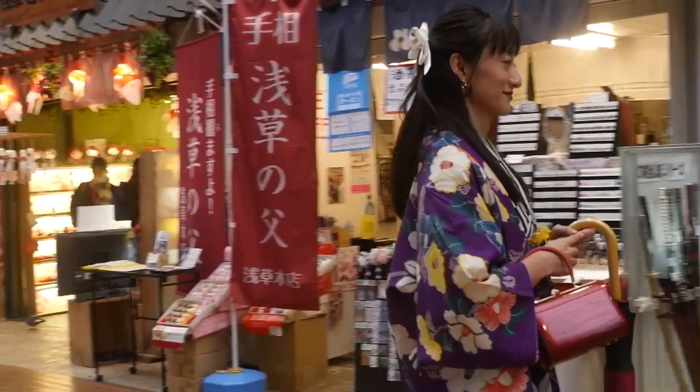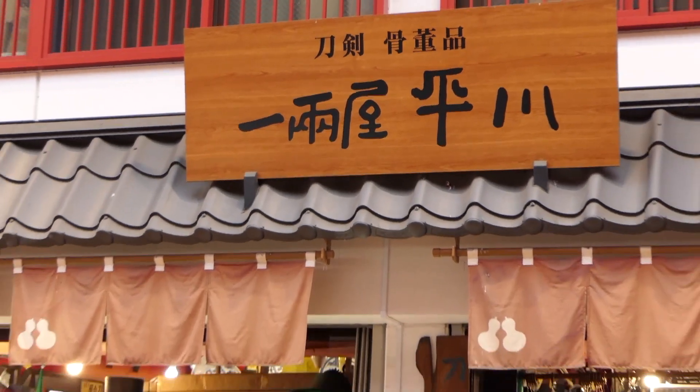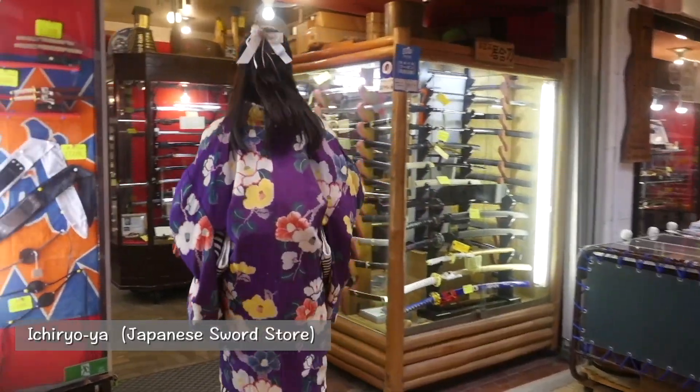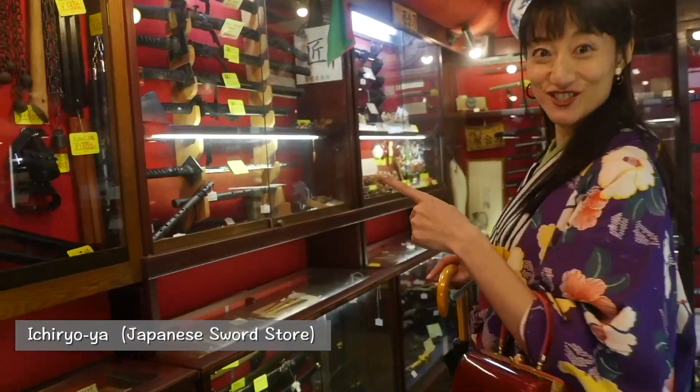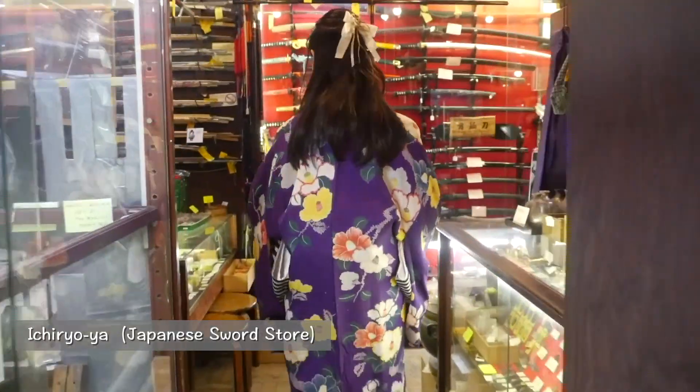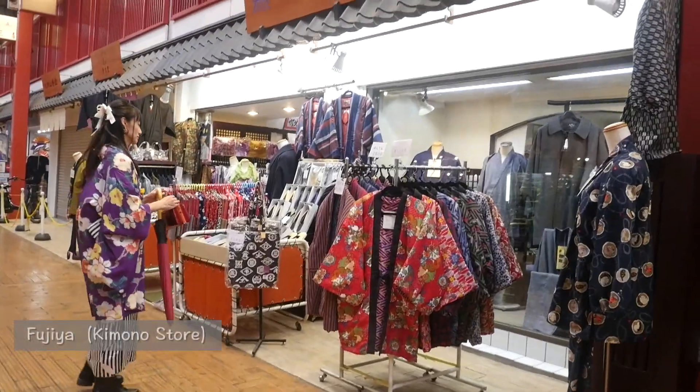This is the shopping street with the Edo townscape and the first Japanese cypress boardwalk. The theme of the street is festival, and you will find many unique and old shops including a Japanese sword store, a kimono store, an unusual travel agency, and many others.